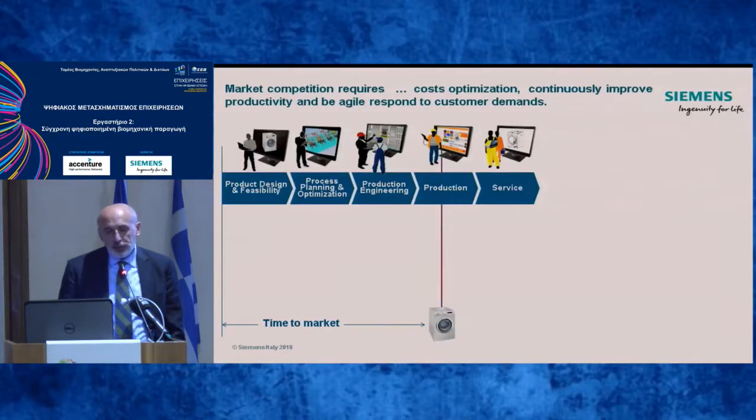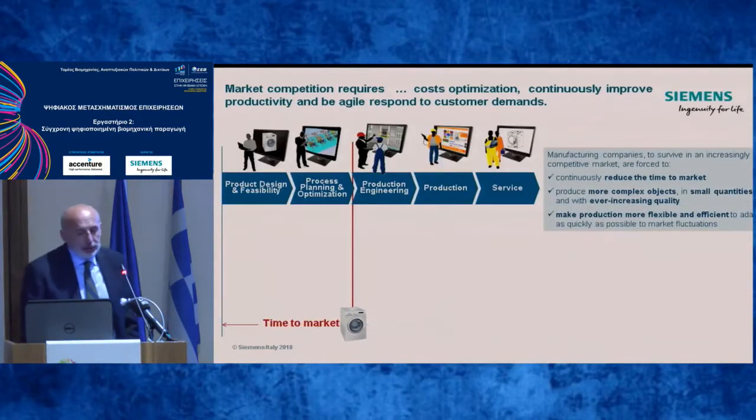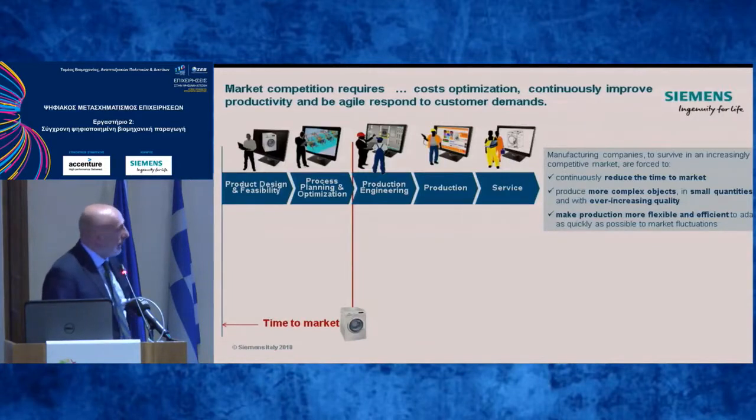This is no longer sufficient, because in recent years, manufacturing companies, to survive an increasingly competitive market, are forced to continuously reduce time to market. So you have to produce new, innovative, complex components or products faster than before, every time.